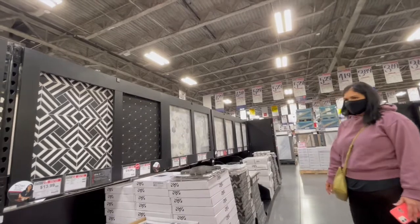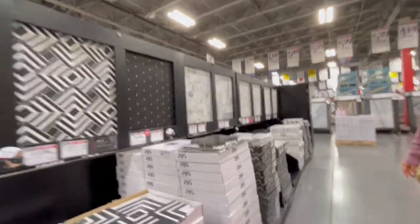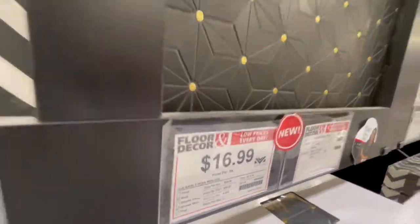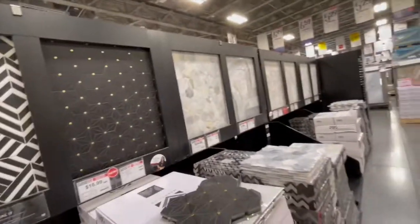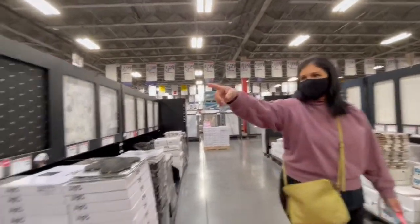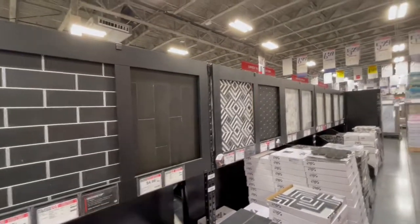It looks elegant. I could imagine that in a high-end home. Look at the price — $16.99 each, which means that little sheet is $16.99. However, that looks pretty elegant. Yeah, like a wet bar area or a powder room. I just like the all-black one. Yeah, it's kind of nice.